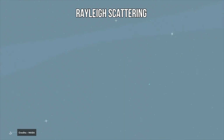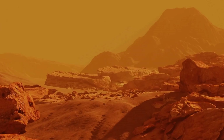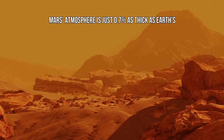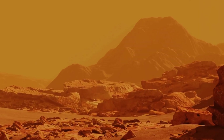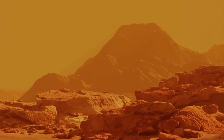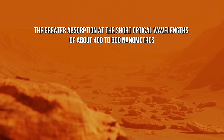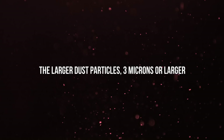Rayleigh scattering prevails in Earth's atmosphere, flinging blue light in all directions while red light goes largely unaffected. However, because Mars' atmosphere is just 0.7% as thick as Earth's, Rayleigh scattering from gas molecules in its atmosphere has a minor effect. Instead, dust particles in the Martian atmosphere dominate in probably two ways: the first is greater absorption at short optical wavelengths of about 400 to 600 nanometers, and the second is because larger dust particles — 3 microns or larger — scatter longer wavelength light more efficiently than atmospheric gas particles scatter shorter wavelength light from Rayleigh scattering.